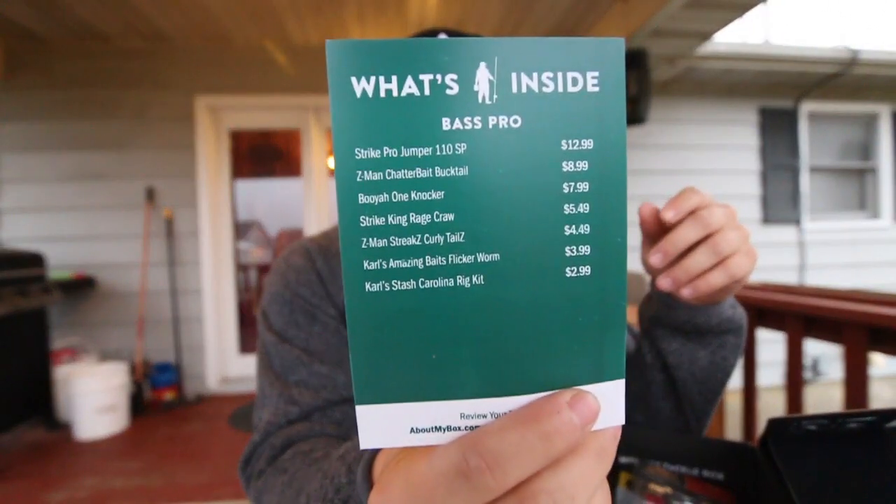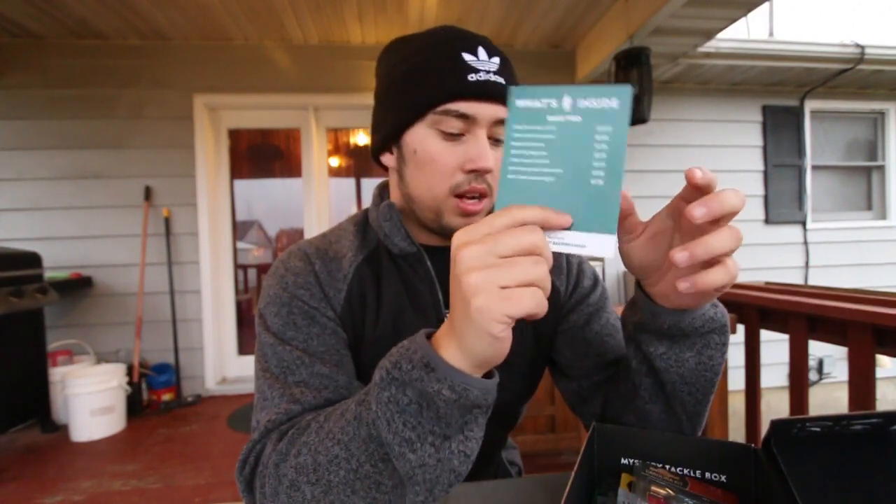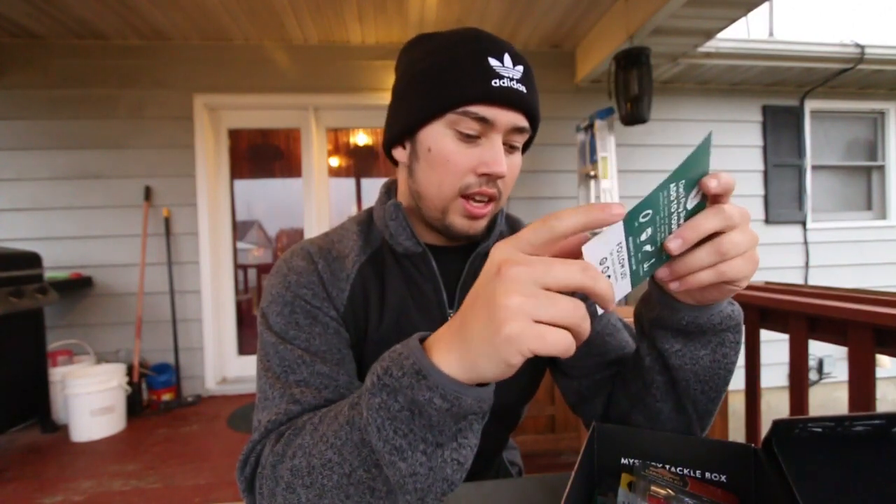You also get a what's-inside-the-box list that tells you what's inside and the prices. This box goes for about $26, and I've got about $45 to $50 worth of stuff in this box. So it's a heck of a deal and you guys should check them out.